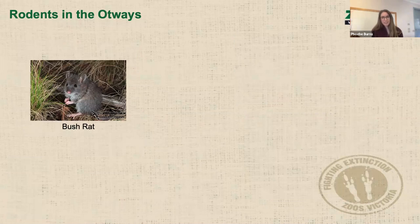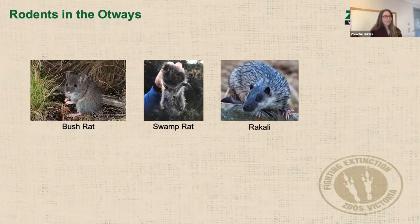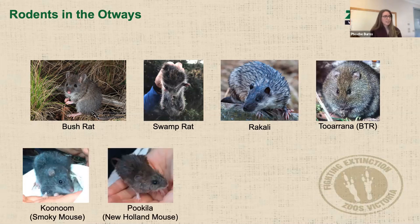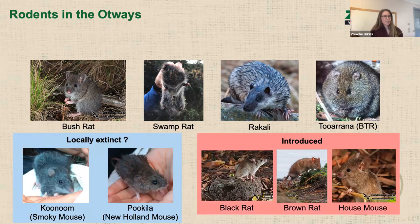The CEC has been integral to all the work I've done in the Otways, particularly Mark and an assortment of interns helping with camera work in the field. Some of this work has been funded by Parks Vic and DELP. In the Otways, we've got a bunch of different rodent species — bush rats, swamp rats, the Vakali or water rat, the Tuorana or broad-toothed rat, the Kunum or smoky mouse, and the Pukila or New Holland mouse. The latter two are probably extinct from the Otways, but we're still trying to find them. And then we've got the three introduced species as well.